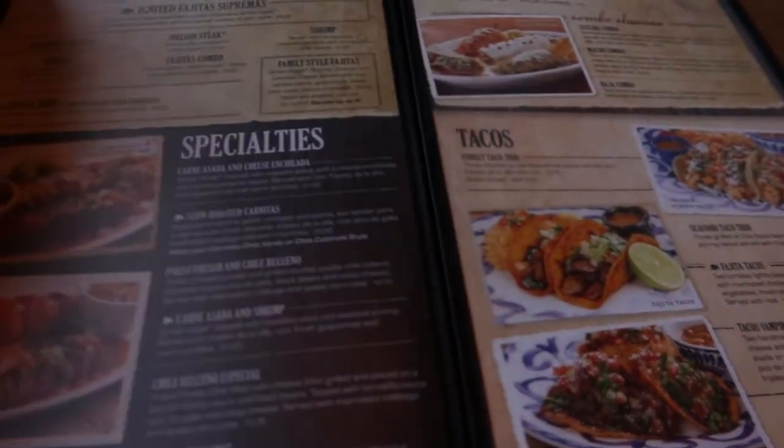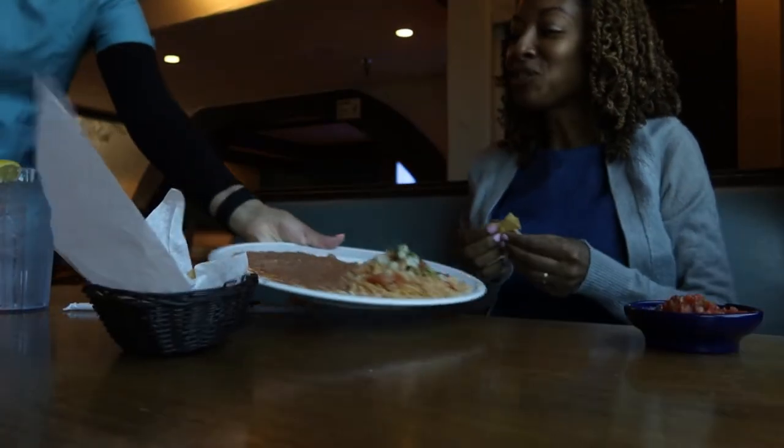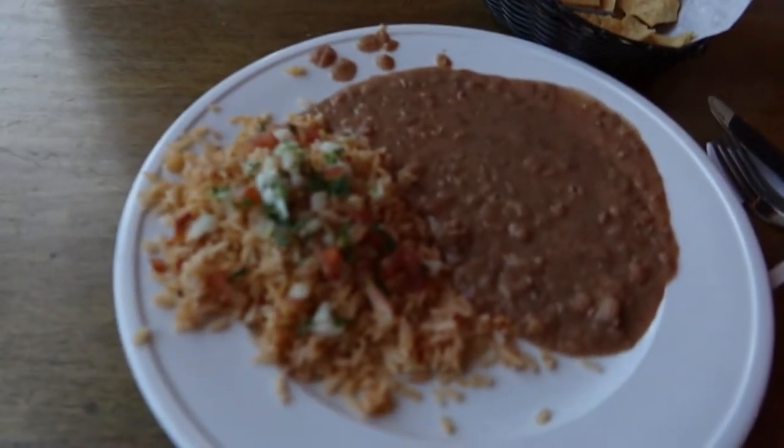After shopping at Joann Fabrics, I decided to stop and have a bite to eat. My food was really good and now I'm on my way to my next stop, which is L.A. Finch Fabrics. I figured since I'm in the area — I'm in Long Beach — I would just stop by. They don't open until 12:30 and it's only 11:47, so I have a little time.